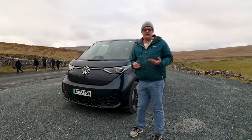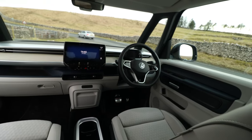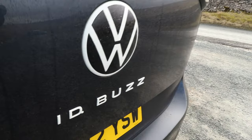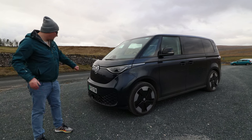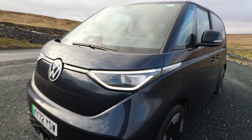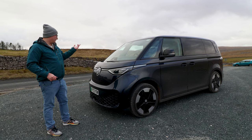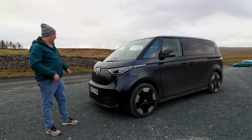Straight off the bat, it's not built on MQB so it's not actually a transporter — it's built on MEB. That's the same platform as the ID3, ID4, and ID5, so it's a fully electric vehicle. It certainly retains some of its conceptual looks — for example, this big chunky bumper with the vents, LED lights, and on this one we've got the matrix. There are two trims: Life and Style. Life is around £58,000 and this Style is close to £62,000, but it does have all the bells and whistles.